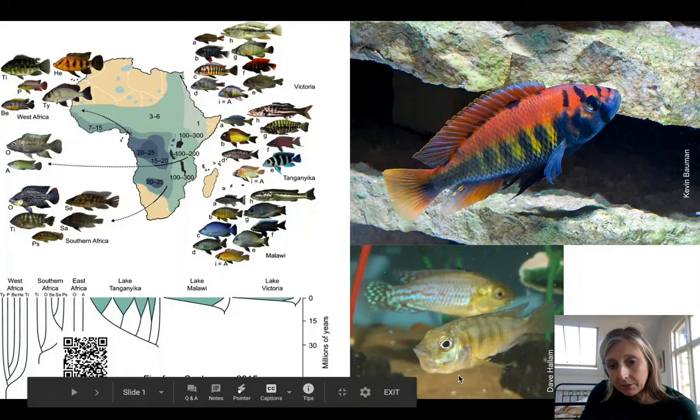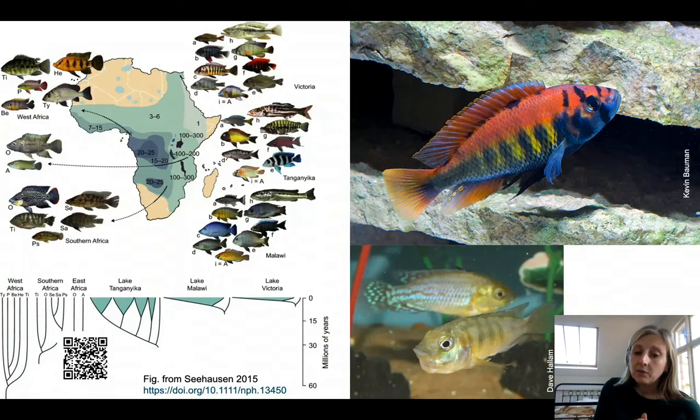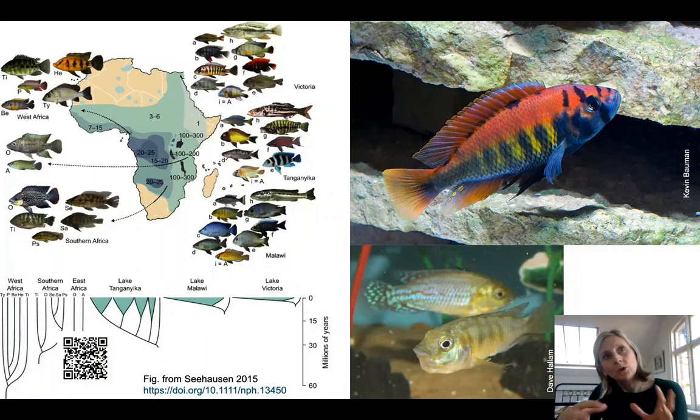You can see in this bottom picture a Pseudocrenilabrus fish, and she has a really bulging chin because she's looking after her young in there — she does that for about three weeks. When these fish mate, the males are showing off their quality with courtship behavior and their bright colors. Some species even build sandcastles to attract females, all these kinds of display activities.